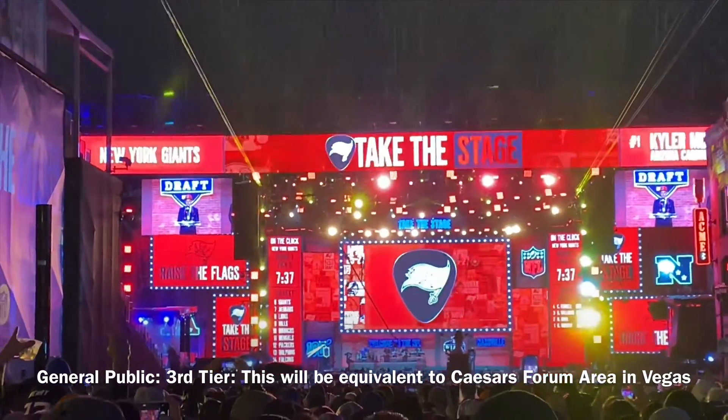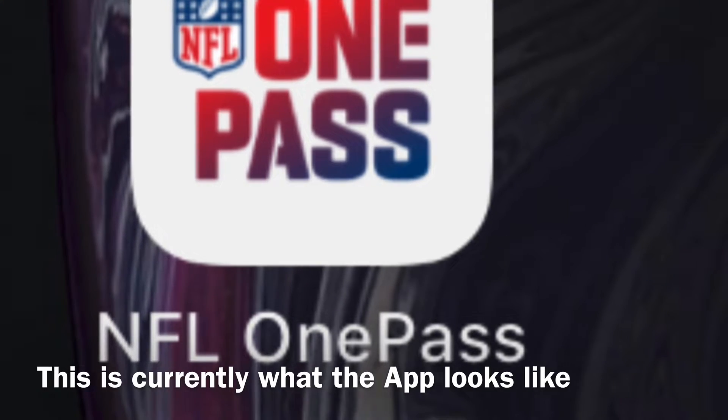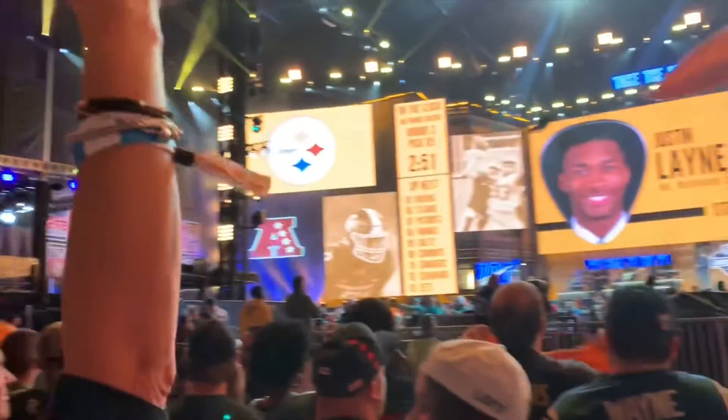So there are three tiers of the NFL draft. The third tier is where most people are, which is behind a closed-off area. Then there's the second tier where you have to get selected using the Fan Mobile Pass app. Now the first tier is the inner circle, where you're covered on stage with most of the media and hardcore fans in this area.